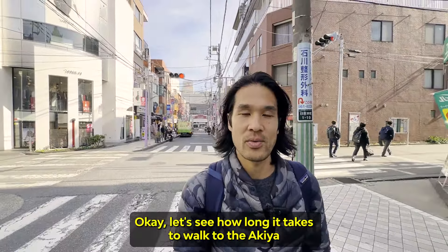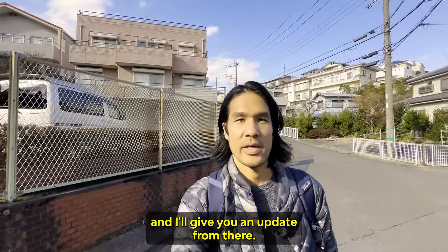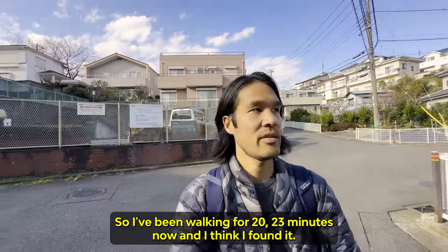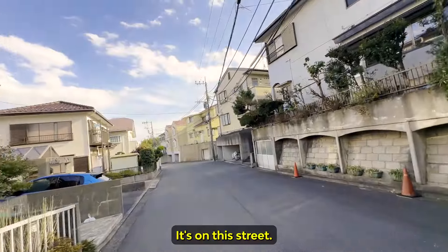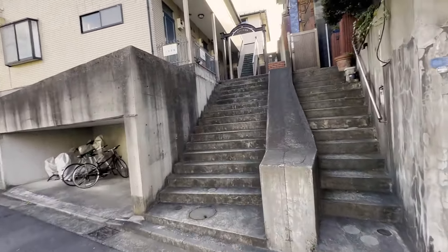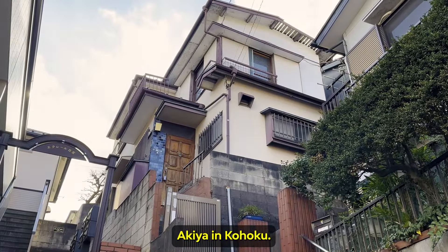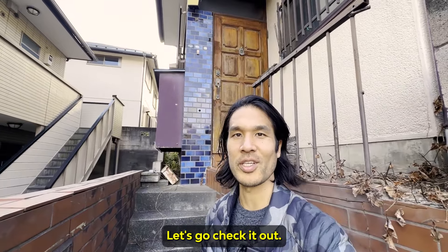Let's see how long it takes to walk to the Akiya. I've been walking for about 20-23 minutes now, and I think I found it. It's on this street, up here. This is the house — Akiya in Kouhoku. Here's the entrance. Let's go check it out.